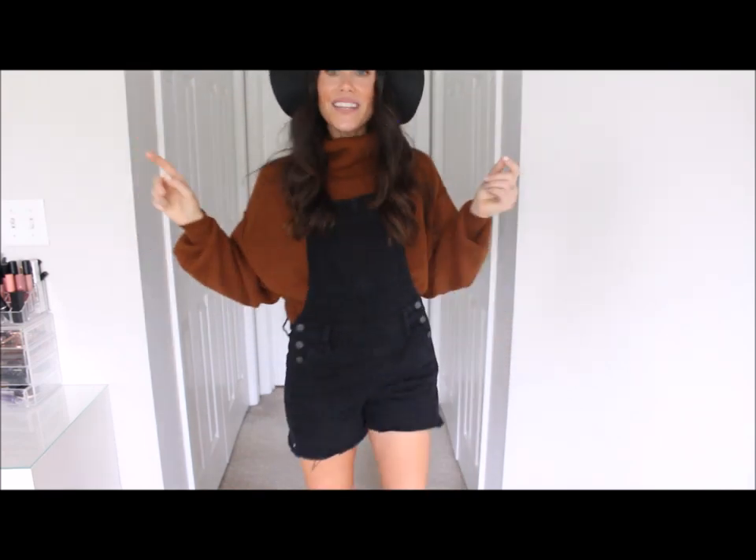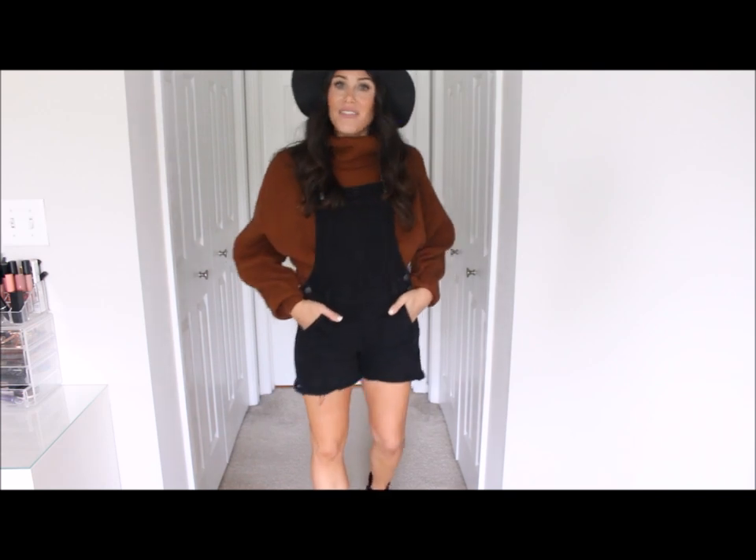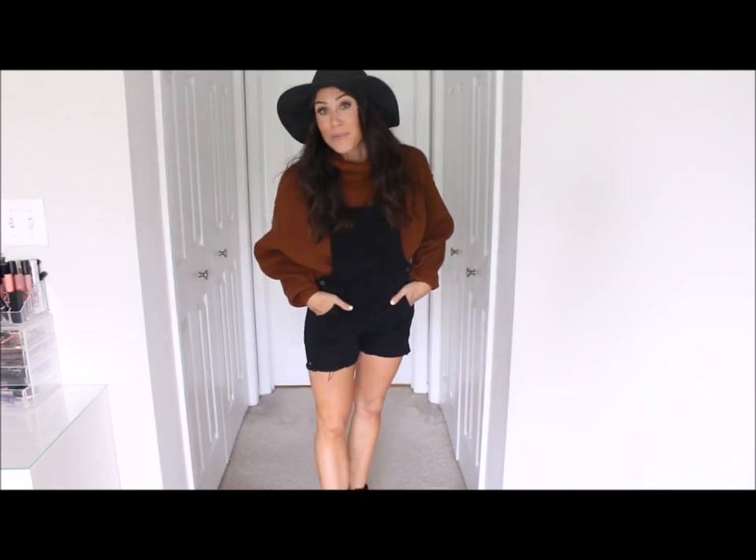I'm waiting on the extra small. We shall see — if the extra small doesn't come I'm keeping this one. But I kept my black hat on with this outfit and then I also paired it with a pair of black booties. If this doesn't scream pumpkin spice latte!